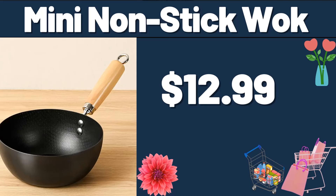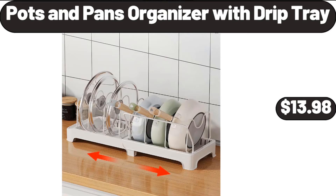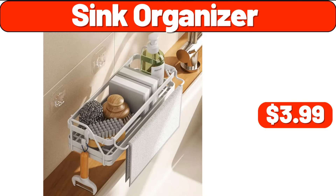Mini Nonstick Wok, $12.99. Food Storage Containers, $3.99. Pots and Pans Organizer with Drip Tray, $13.98. Sink Organizer, $3.99.